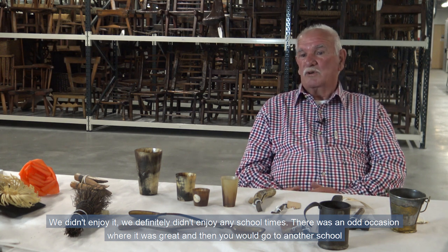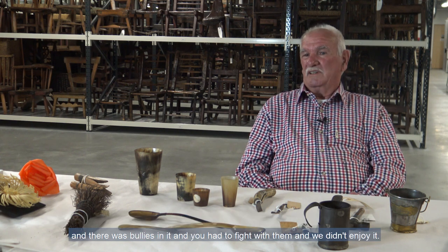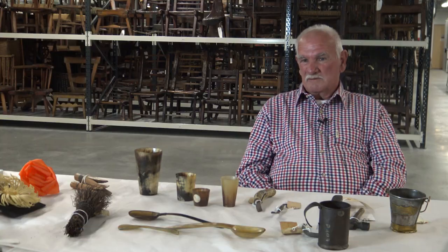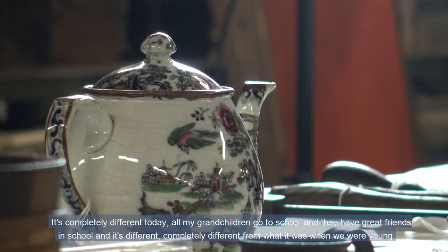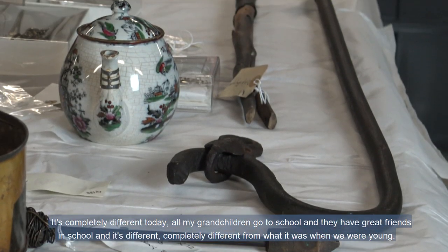You'd go to a school where it was great, then you'd go to another school and there were bullies and you had to fight with them. It's completely different today. All my grandchildren go to school and they have great friends. It's completely different from what it was when we were young.